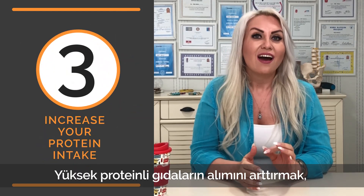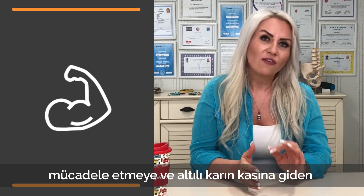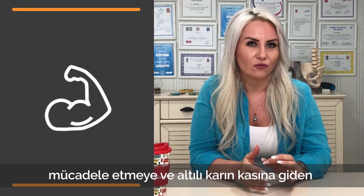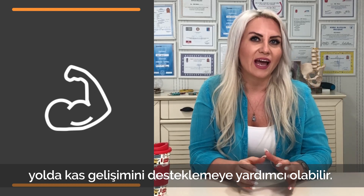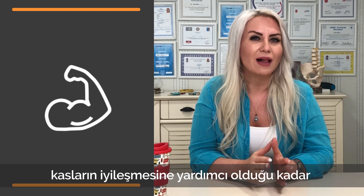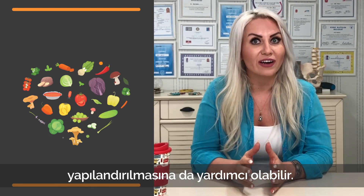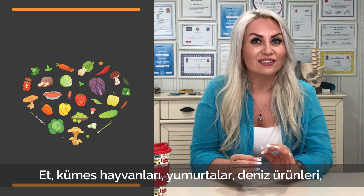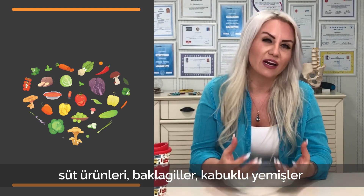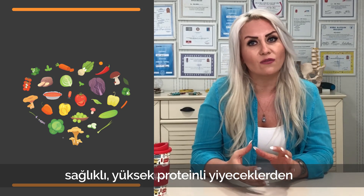Number three: increase your protein intake. Upping your intake of high protein foods can help promote weight loss, fight belly fat, and support muscle growth on your road to six pack abs. Consuming protein after working out can also help repair and rebuild muscle tissues, as well as aid in muscle recovery. Meats, poultry, eggs, seafood, dairy products, legumes, nuts, and seeds are just a few examples of healthy high protein foods you can add to your diet.